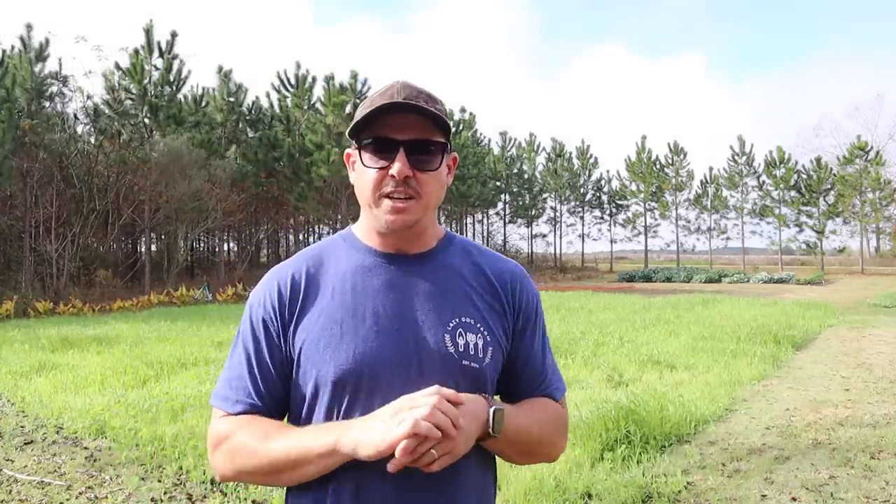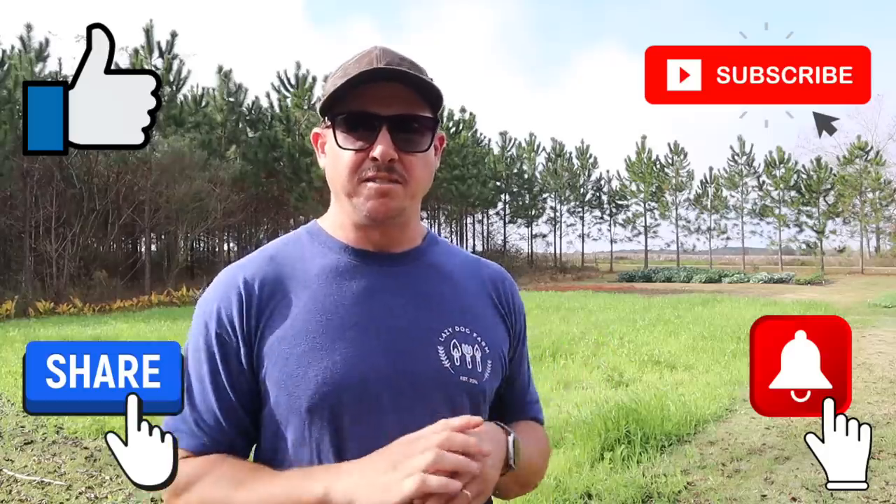I hope you enjoyed the video today, and as always you can find links to our affiliate partners in the description below — got some coupon codes for some of those companies you can take advantage of. Don't forget to go check out our website lazydogfarm.com — we've got hats, shirts, a garden blog, recipes, and all kinds of good stuff over there. If you did enjoy the video, be sure to subscribe, hit that notification button, like and share, and we'll see you next time right here at Lazy Dog Farm.